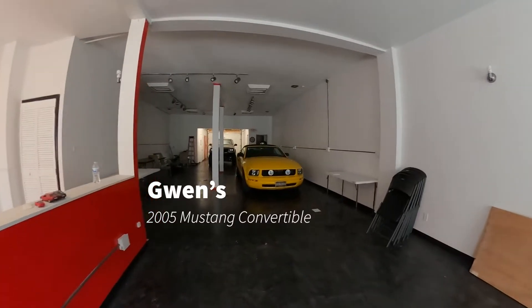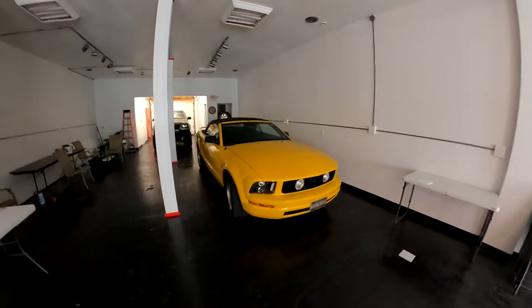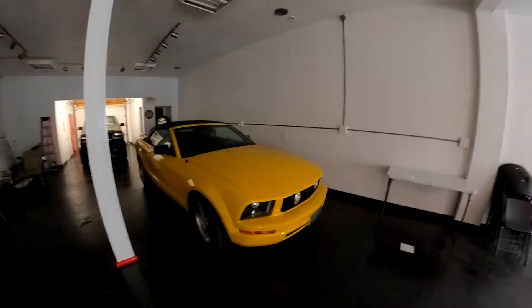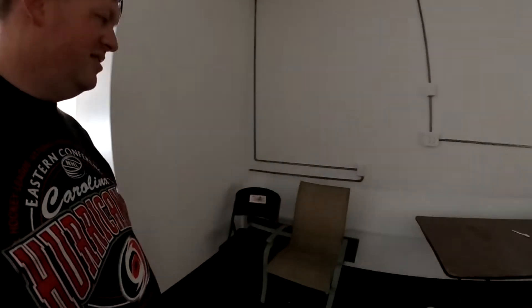I do have a couple projects in here. The Mustang is hanging out — that's my daughter Gwen's daily driver. She actually flew down to Florida with my mother, so she's getting a little break. She gets to hang around the building. I'll turn the rest of the lights on here to get a nice good view of everything.